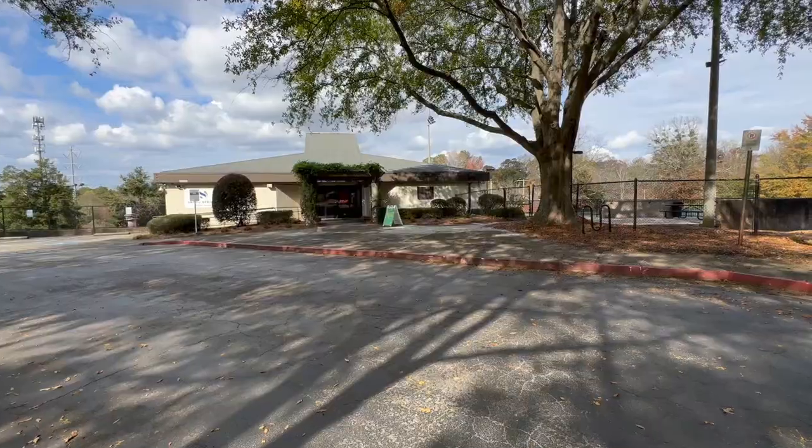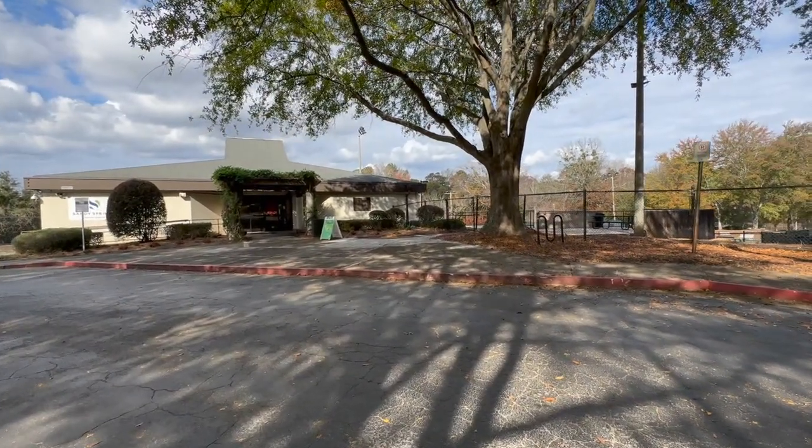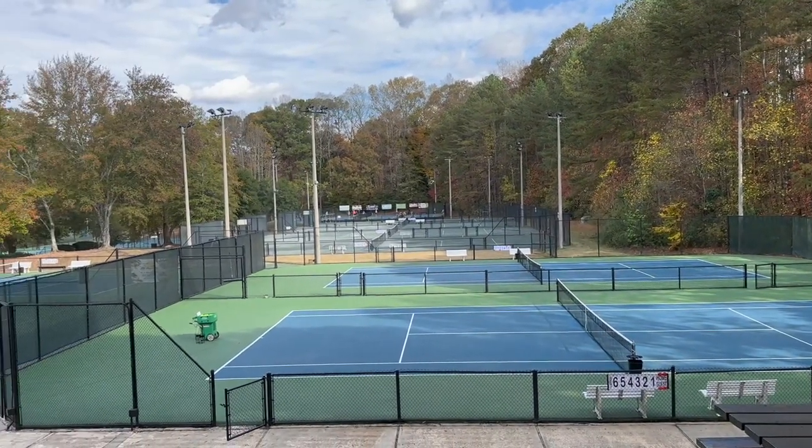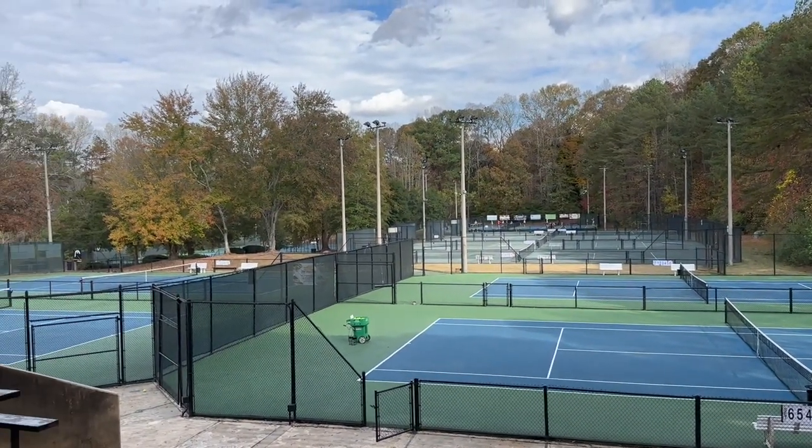To finish off my tour, I'm stopping at the Sandy Springs Tennis Center. If you're into tennis, this is where you need to be — it has 24 courts, so there's a lot of tennis going on. That concludes my vlog tour of Sandy Springs. I hope you got a taste of what it would be like to live here. You definitely need a car — it's spread out — but you are close to Highway 400 and I-285 to get you around the city.